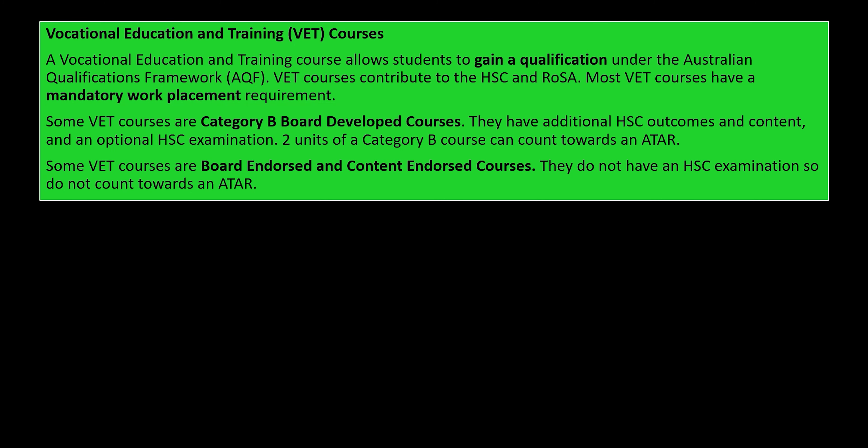Vocational Education and Training courses, or VET courses, have an HSC — they contribute to your HSC — but you also gain a qualification issued under the Australian Qualifications Framework. So you might get something like a Certificate 3 in Retail or a Certificate 2 in Kitchen Operations in Hospitality, depending on the course you're studying. Most VET courses have a mandatory work placement requirement, meaning for each year you will need to go out for at least a week and work in that industry. Things like construction can give you an articulation into an apprenticeship in the construction industry when you leave.